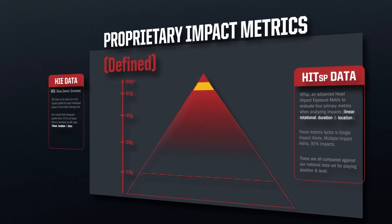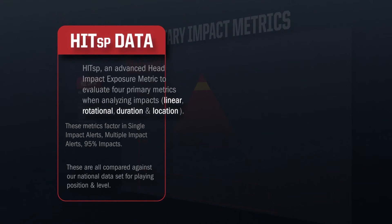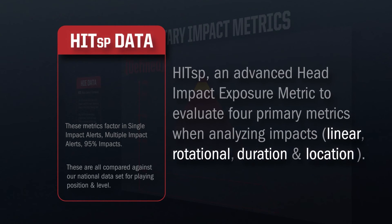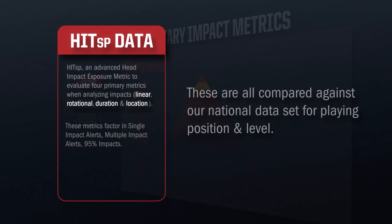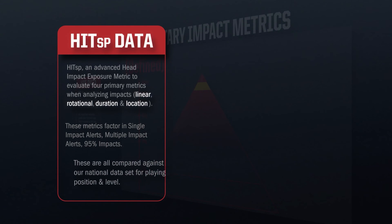Starting on the right side of this slide with HITSP — a metric taken directly from our Sideline Response System. This advanced head impact algorithm takes into consideration four different metrics: linear acceleration, rotational acceleration, duration, and location, and compares them to our national data set for playing level and playing position. Therefore, if you're a college linebacker, you're only going to get compared to college linebackers in our national data set.